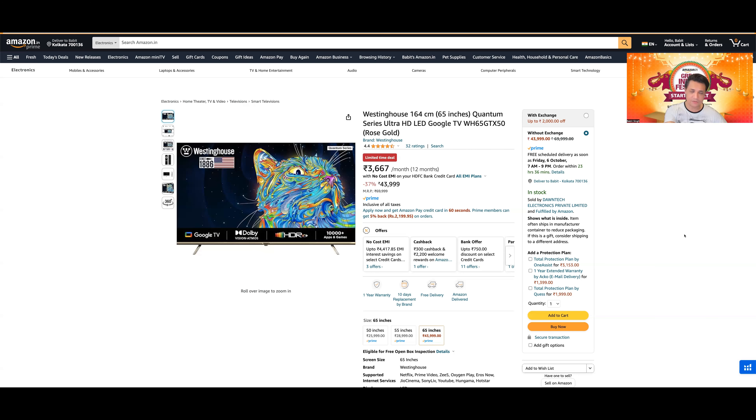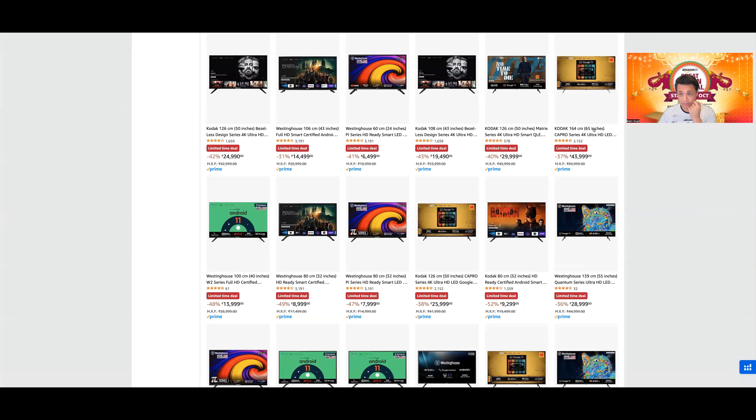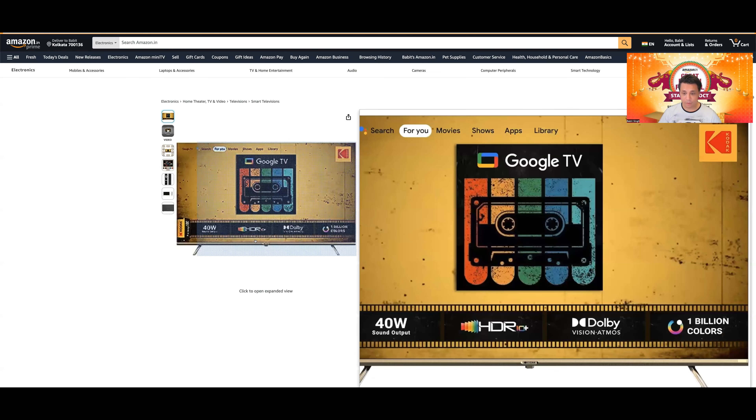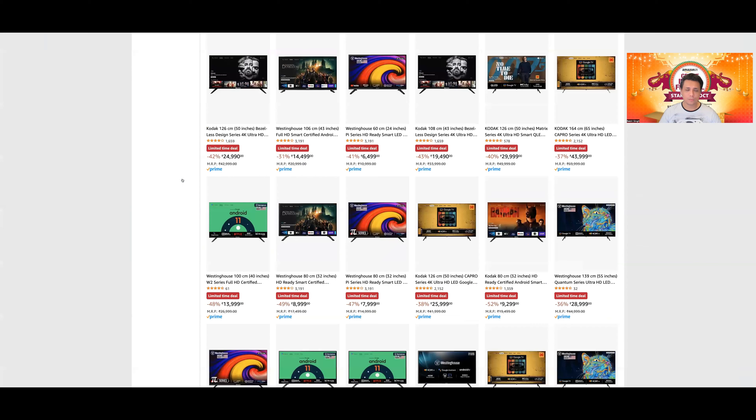Kodak की CA Pro model भी same TV है — सब कुछ same। SPPL के TVs में मुझे एक problem है — ये MEMC का दावा करते हैं but MEMC की कोई setting नहीं देते। आप on/off नहीं कर सकते, standard/normal/smooth/custom — कुछ नहीं। The only way to use MEMC is by going into sports mode, which is a very bad implementation। यही वजह है personally मैं SPPL TVs recommend नहीं करता।